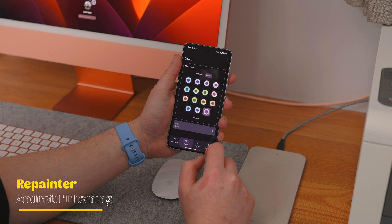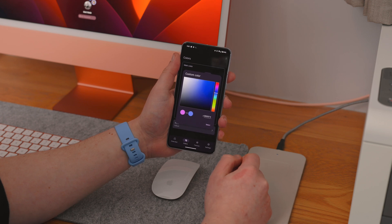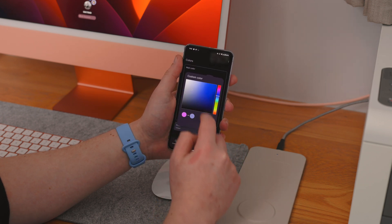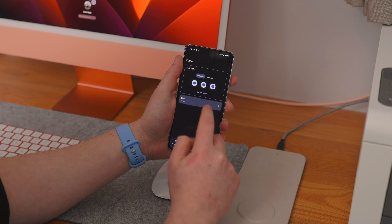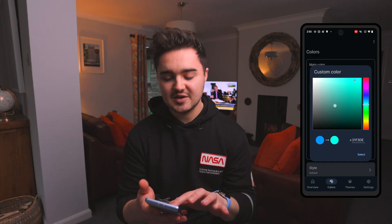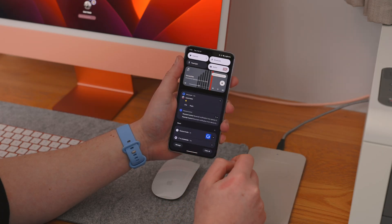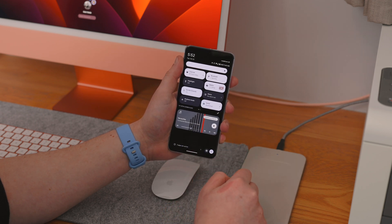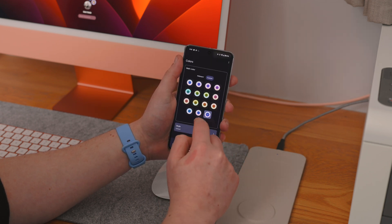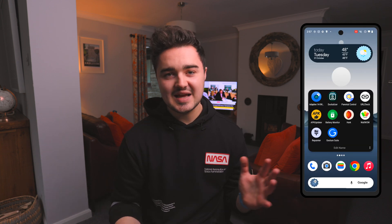Number nine is Repainter. If you use Material You theming to change your system colors, this app is great because it lets you pick a completely custom color for your Material You theme. You don't have to rely on Google's preset colors or wallpaper-based color picking - just manually enter the color you want from a huge range. Once selected, it applies just like the standard settings app would, affecting your notification panel, stock apps, and everything else, but with far more color choices than the default settings offer.